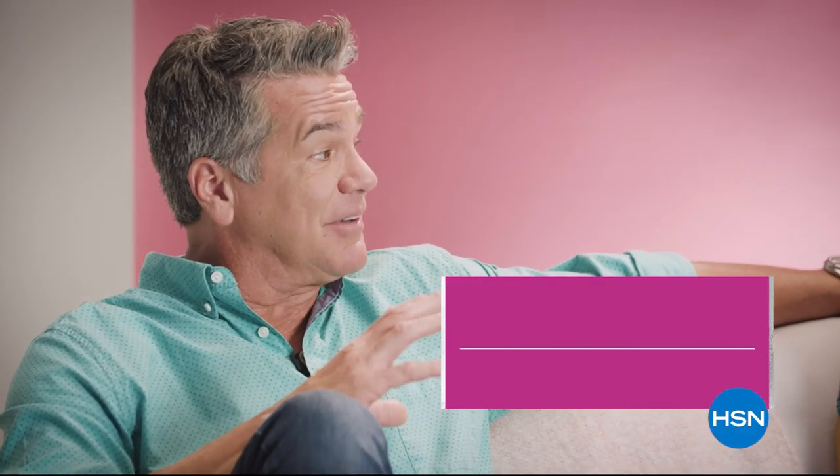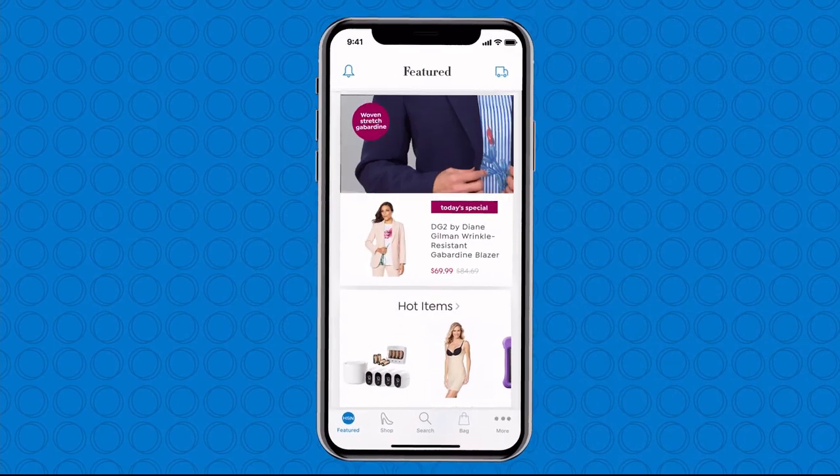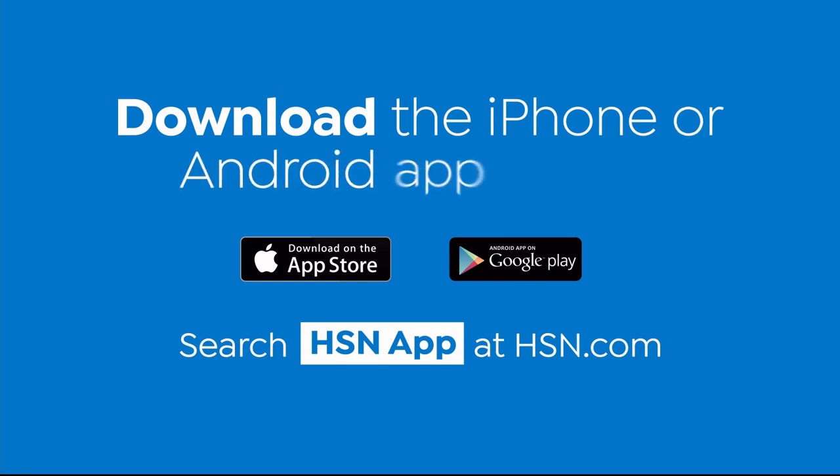We're getting ready to watch some clips of our absolute favorites — highlights of Colleen Lopez. We're celebrating her 25th anniversary. Come join the fun as we celebrate all month long. Love watching HSN? Take us with you in the HSN app — everything on your TV is streaming live on your phone, anytime, anyplace. Download the iPhone or Android app today.